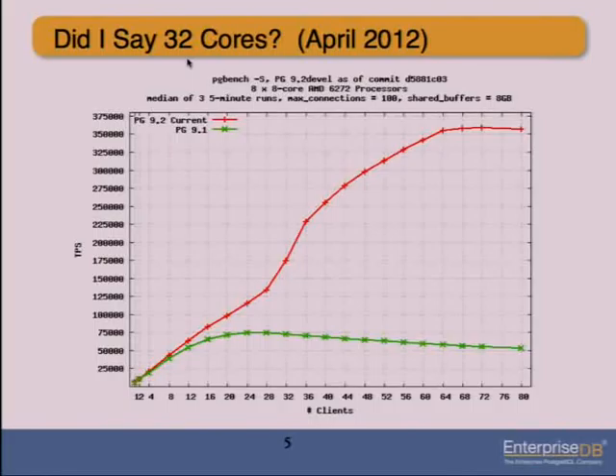This graph was taken on a 64-core system, done in April. I posted it on my blog after the first version of this talk, and it became my most popular blog post ever — which was ironic since I'd written it in 10 minutes and hadn't even spell-checked it. It turned out people thought being able to scale out to 64 cores was pretty cool. On the latest version of Postgres and Linux with everything set up right, you can scale all the way out to 64 cores doing lots of really small read-only queries very quickly.